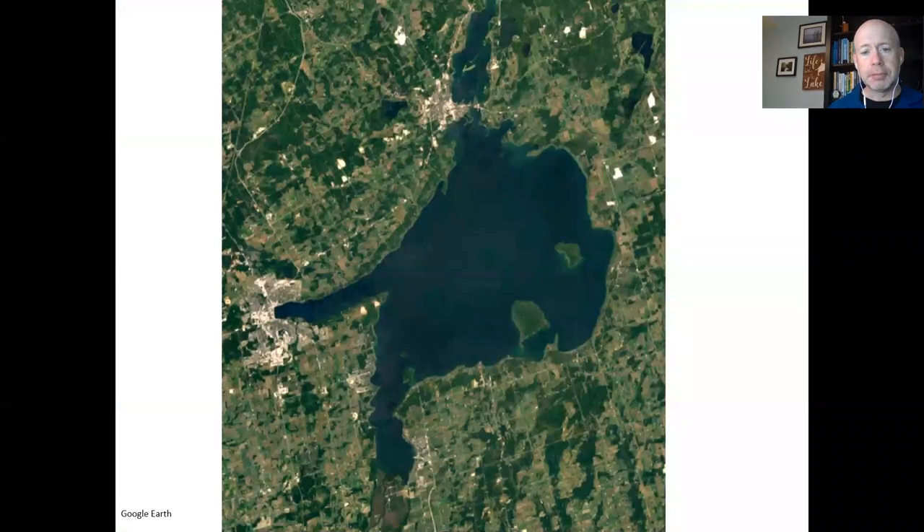This is a close-up satellite shot of Lake Simcoe — that grayish-brown area. On the left-hand side is the city of Barrie. Aurelia is the grayish-brown area at the top, and at the bottom you can just make out a little bit of the Holland Marsh. Aurora and Newmarket are just out of the frame.